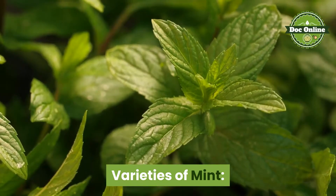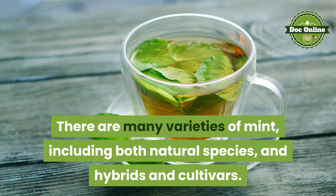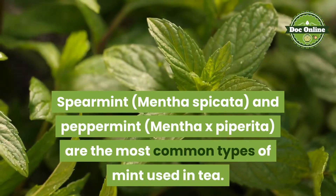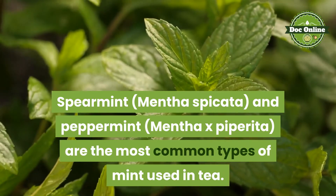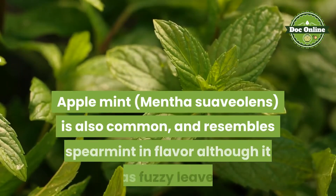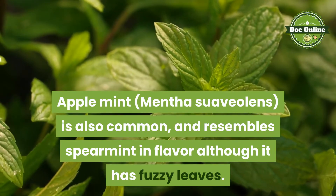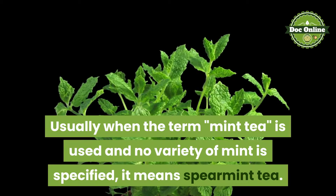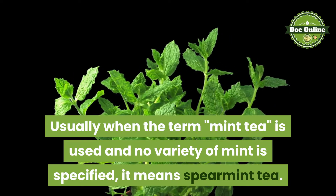Varieties of mint. There are many varieties of mint, including both natural species and hybrids and cultivars. Spearmint and peppermint are the most common types of mint used in tea. Apple mint is also common, and resembles spearmint in flavor although it has fuzzy leaves. Usually when the term mint tea is used and no variety of mint is specified, it means spearmint tea.